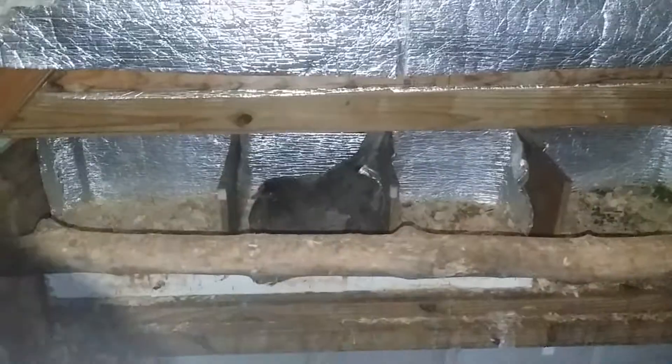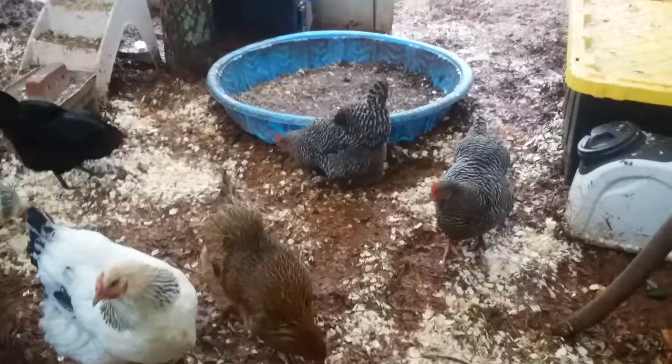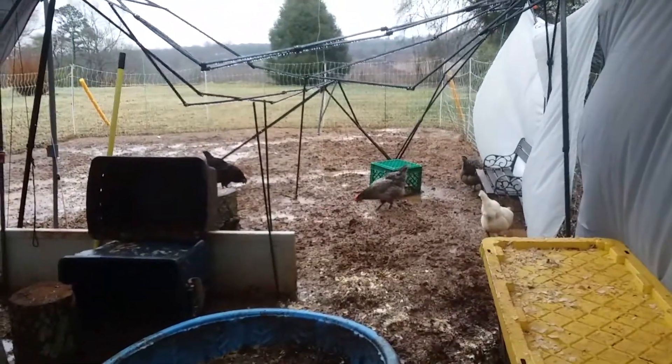Hey girl. I've got to get some more pine shavings.